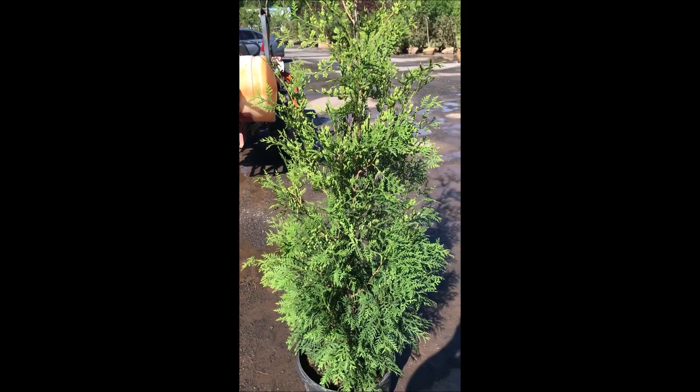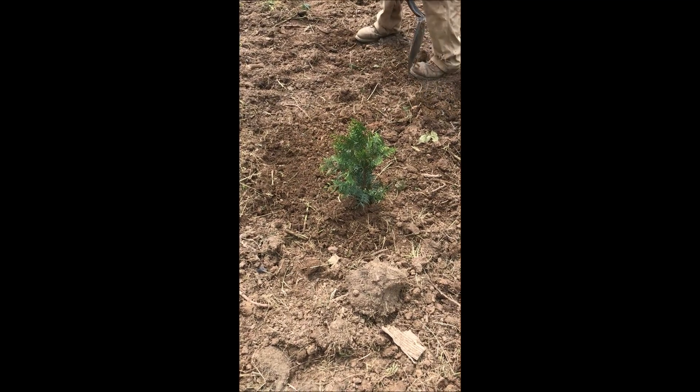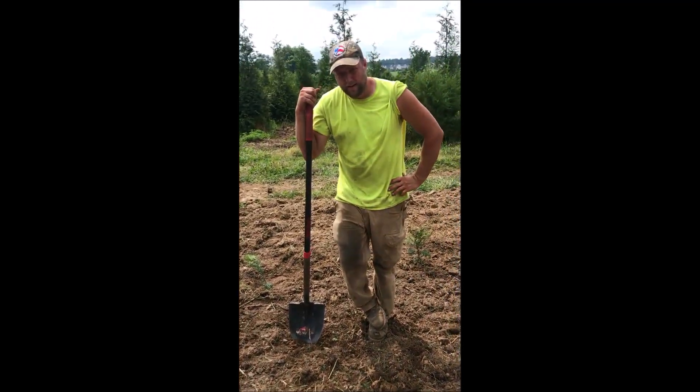This is Bill at Highland Hill Farm in Mountainville, PA. This is the American Pillar Arborvitae, destined to become a real proven winner. And here's Mike Hurst at Highland Hill Farm to explain why.